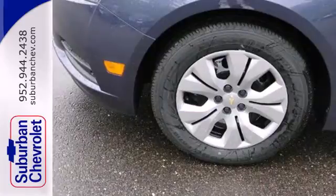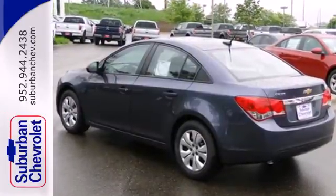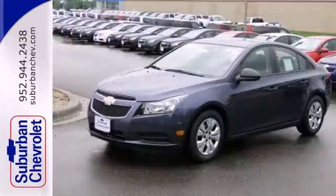The anti-lock brakes and low-tire pressure warning system enhance the handling of this vehicle. It also comes conveniently equipped with keyless entry, air conditioning, and power windows, locks, and mirrors.